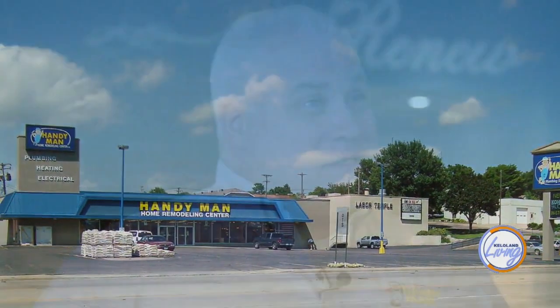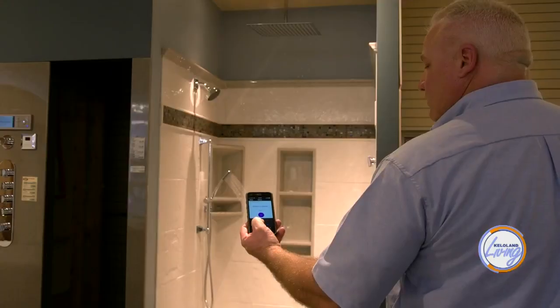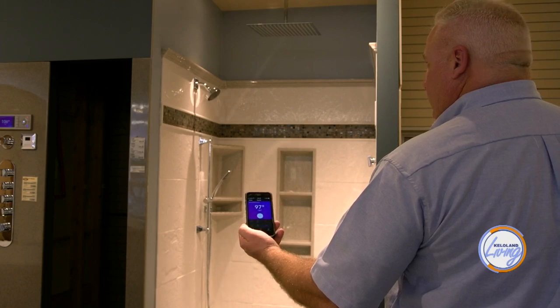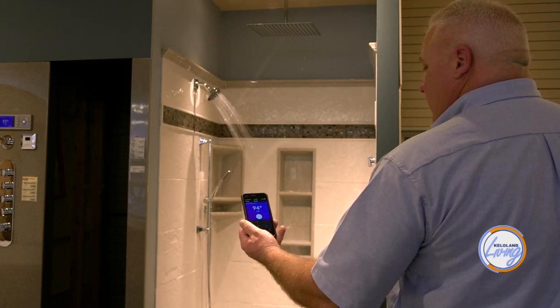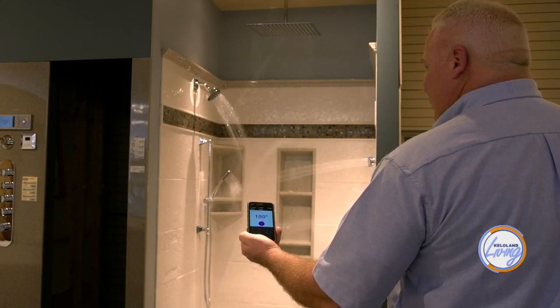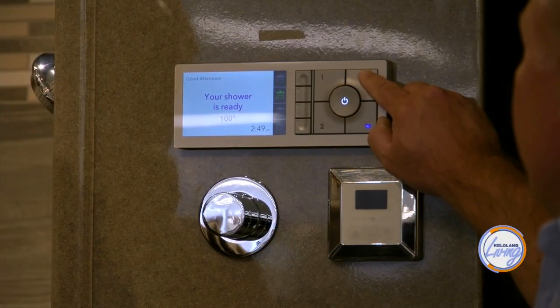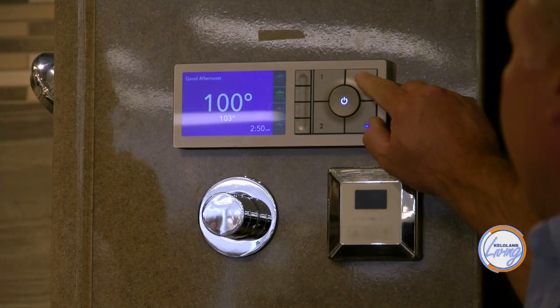Handyman is a home remodeling store that specializes in kitchens and bathrooms, anywhere from a basic remodel all the way to the high-end. Everybody is getting more tech-savvy — being able to basically start your shower so it's ready for you in the morning with your cell phone. You pull it up on your cell phone, start it so it's up to temperature, crawl out of bed, and jump right in the shower. It's great technology.